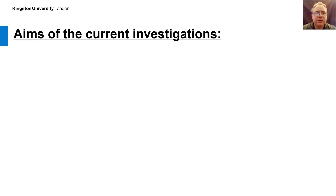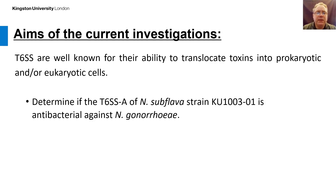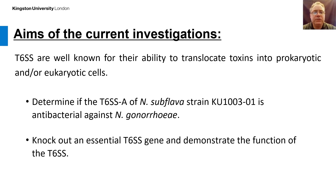In regard to the aims of the current investigations: type 6 secretion systems are well known for their ability to translocate toxins into prokaryotic and/or eukaryotic cells. For this reason, we wanted to determine if the T6SS type A of Neisseria subflava strain KU13301 had an antibacterial effect against Neisseria gonorrhea. In addition, we wanted to knock out an essential T6SS gene to demonstrate the function of the T6SS.